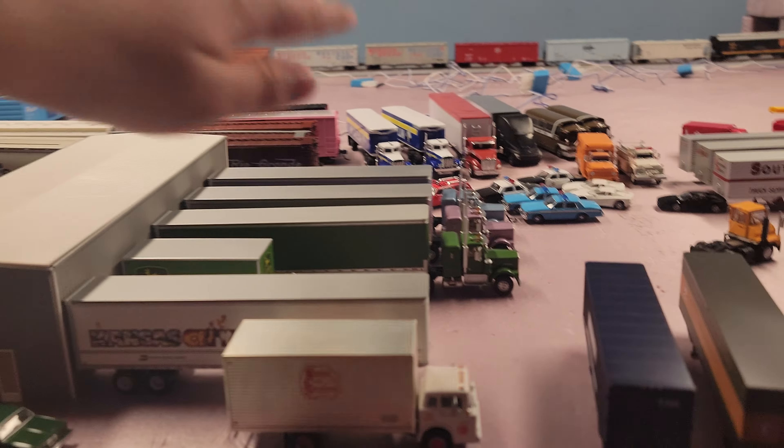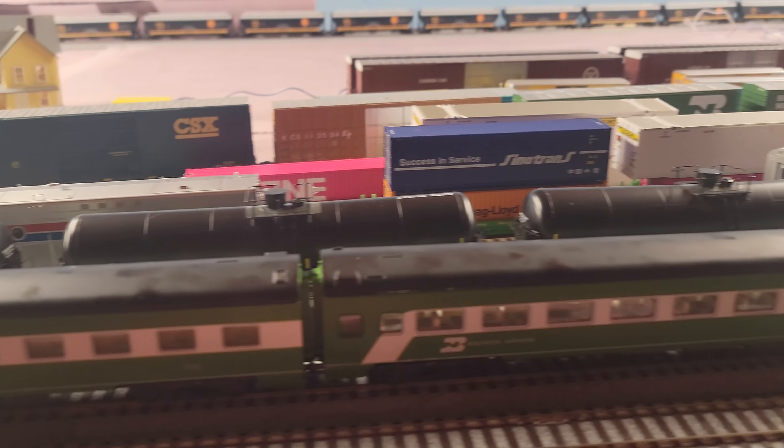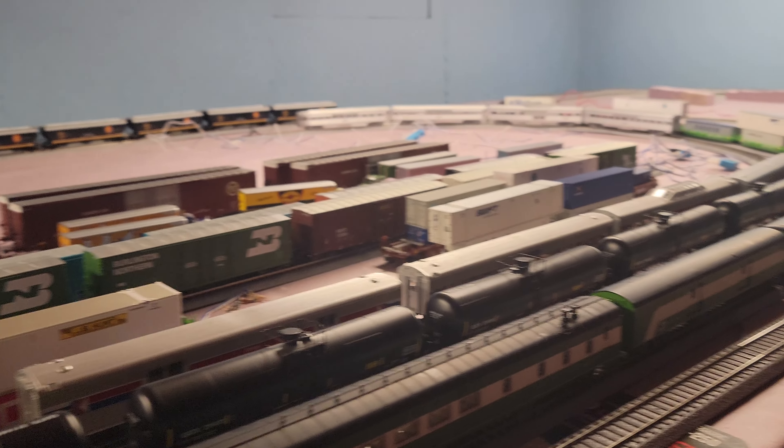I have a little bit of a scene over here — some construction with all my new rolling stock that I just recently got.